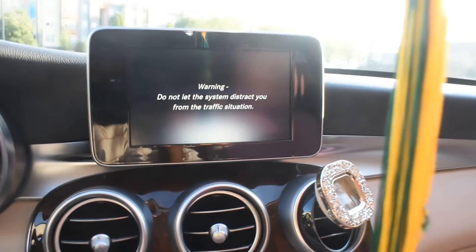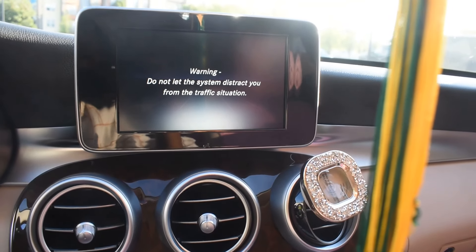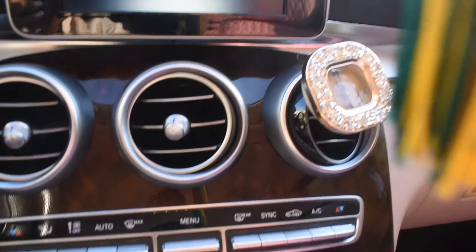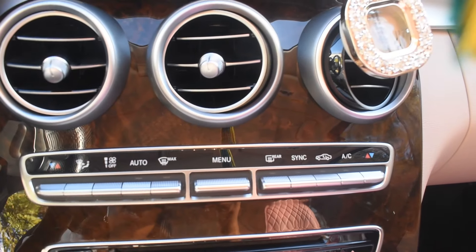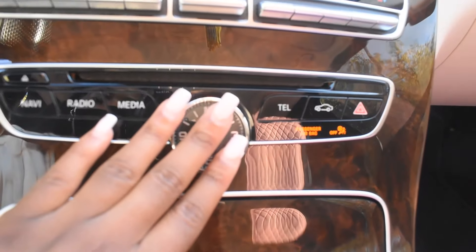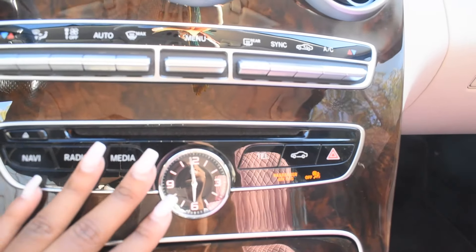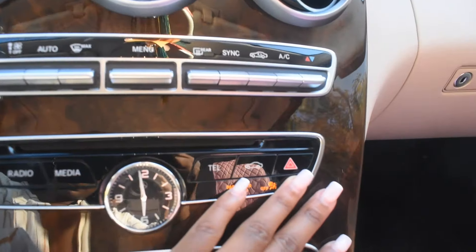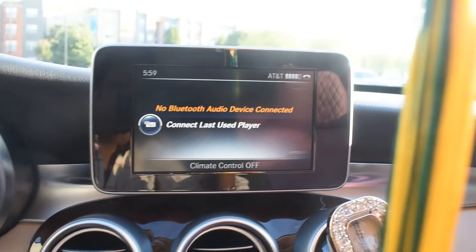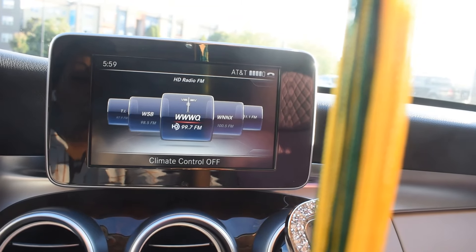This is how it looks when it's turned on. Ignore my big air freshener. For the switches here you have the heat and air control, the menu. Down here you have the clock — of course it's a Mercedes — you have the navigation, radio, media, hazard lights, and telephone. I just have it on Bluetooth right now, but this is how the actual radio looks.